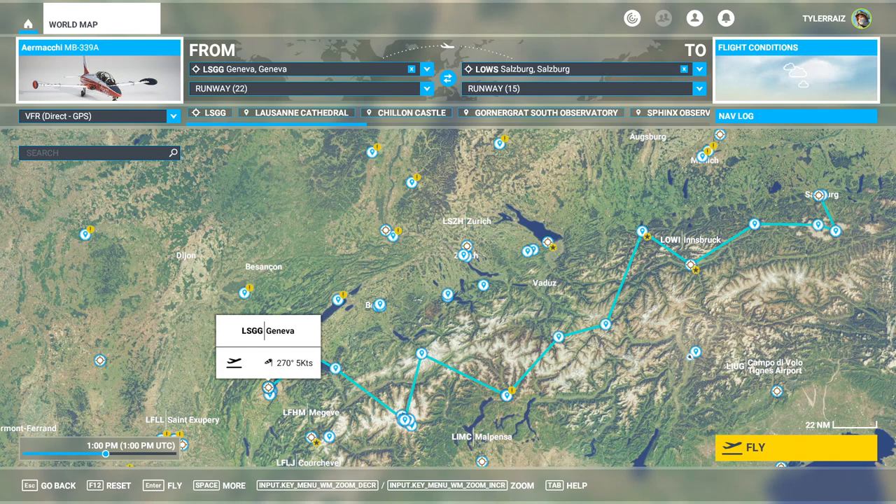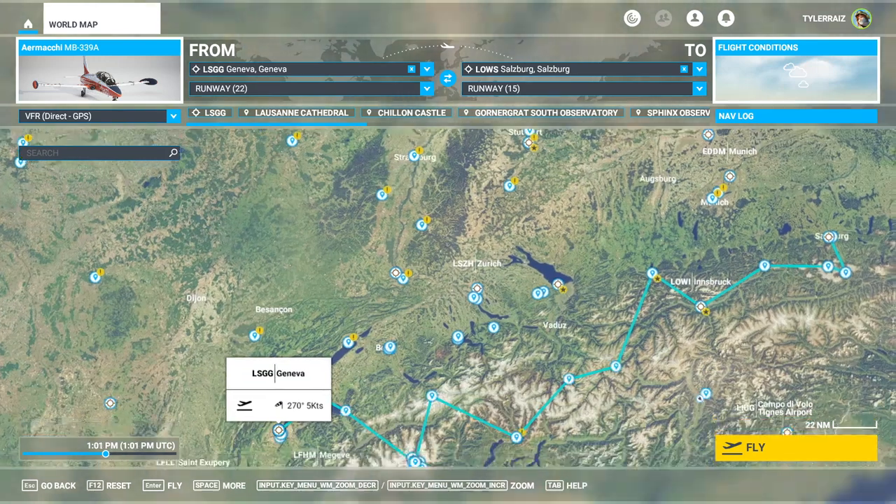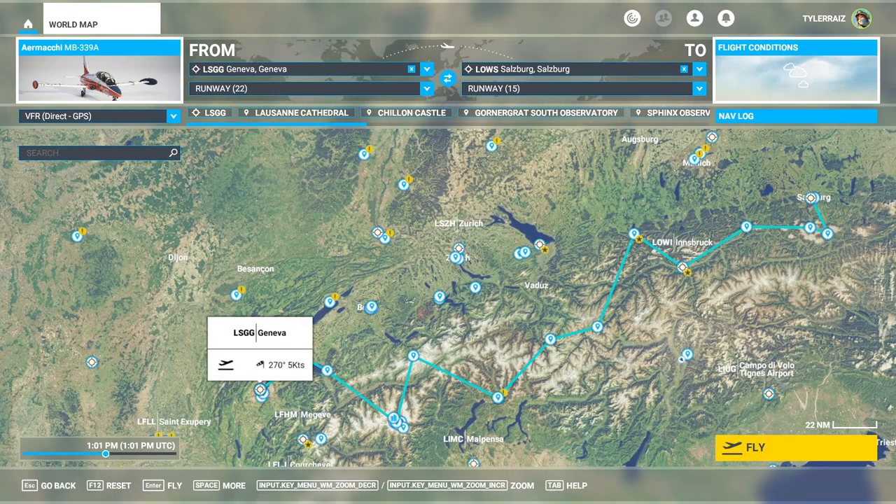Hello everyone, and welcome back to Microsoft Flight Simulator 2020, where I'm going to take a look at some of the sites added by the latest update, World Update 6, that added locations and points of interest in Germany, Switzerland, and Austria. In this case, I've plotted a flight through Switzerland and Austria, and I intend to fly the MB339.